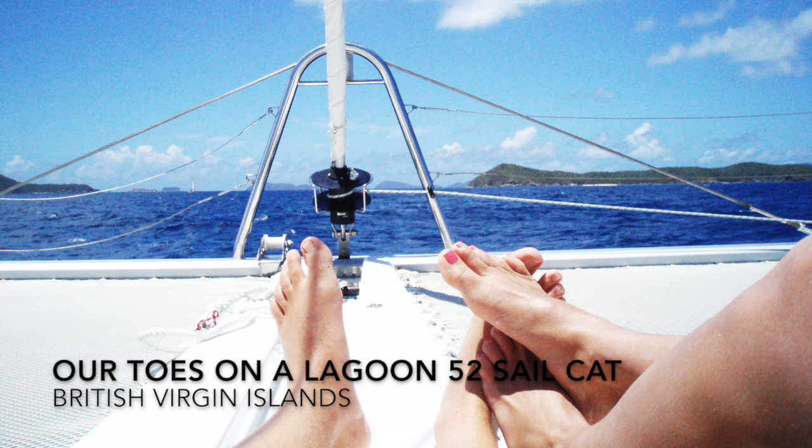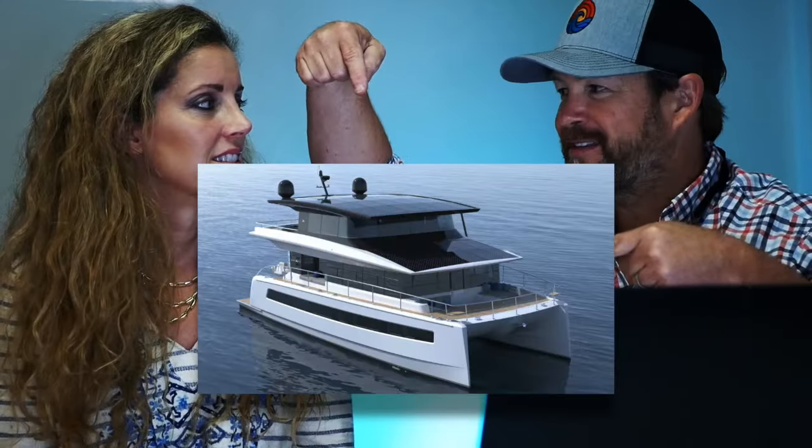We love a power cat. We've been on catamarans sailing in the BVI and the space is fantastic. I want a silent yacht — that's this boat right here. Anyway, until the silent yacht...